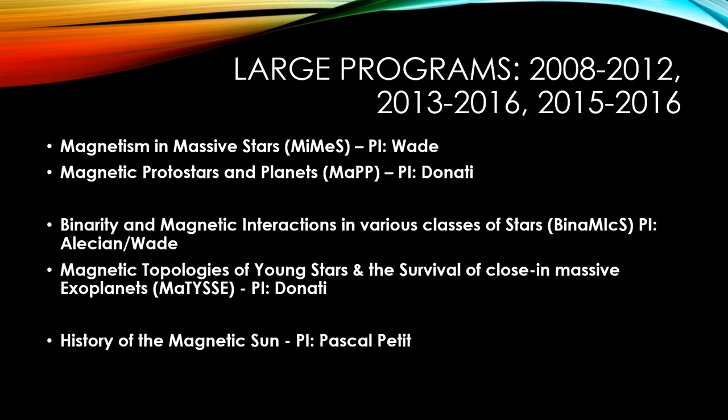Thanks to the success and interest in ESPADONS, we have had three rounds of large programs — programs that extend over a few semesters and request a large number of nights. We started with magnetism in massive stars (MiMeS) and magnetic polar stars and planets (MaPP) in 2008 to 2012. This was followed by studies of binarity and magnetic interactions in various classes of stars (BinaMIcS), and magnetic topologies of young stars and the survival of close-in massive exoplanets from 2013 to 2016. Then we had a smaller large program about the history of the magnetic sun.